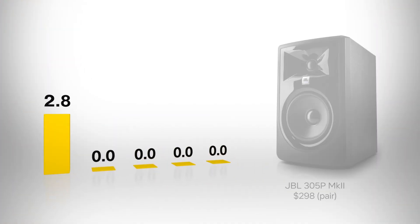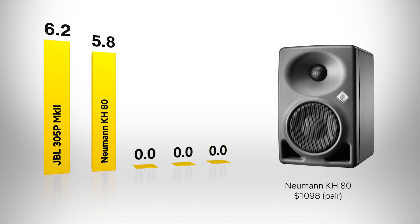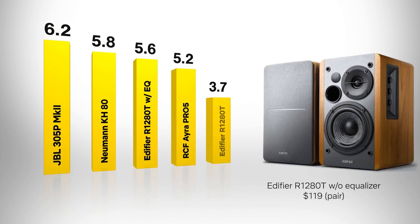We'll show you the results, but beware. Here are the results plotted by mean preference score with a scale of 1 to 10. The JBL came in first at 6.2, followed by the Neumann in second at 5.8. The Edifier with equalization came in next at 5.6, followed by the RCF at 5.2, and finally the Edifier without equalization scored 4.6.